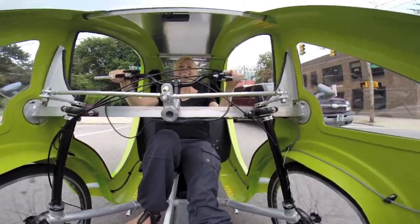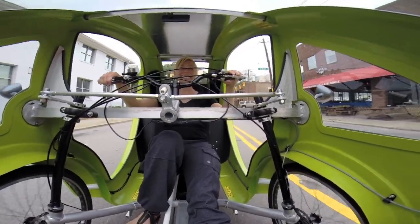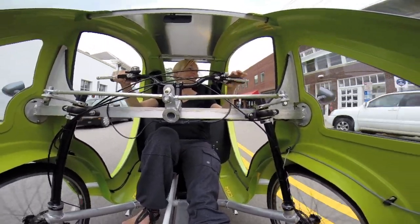The battery is basically your gas tank, and that gives the fuel to the 600 watt motor. That allows the vehicle to be operated either as a bicycle on one side or as a vehicle on the other side.